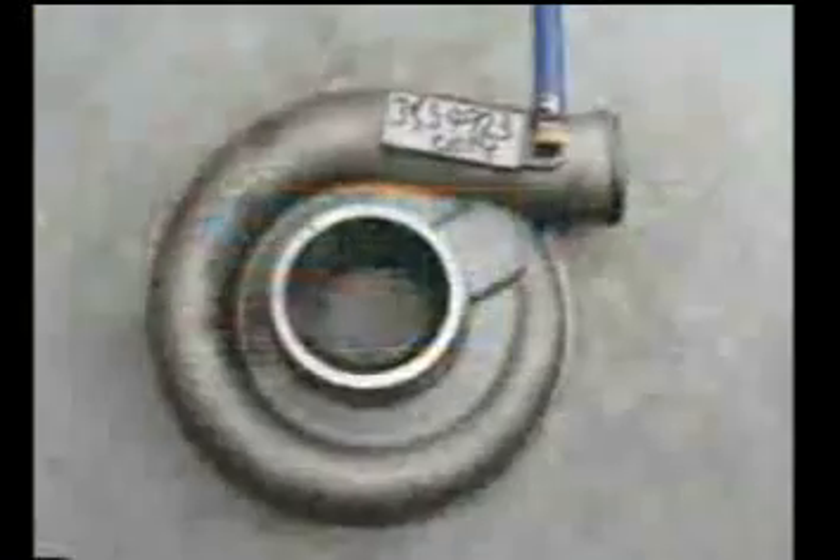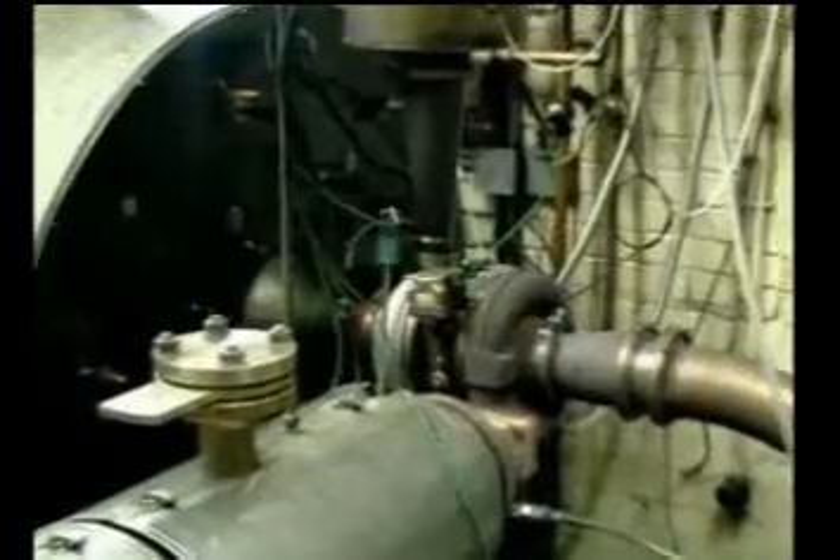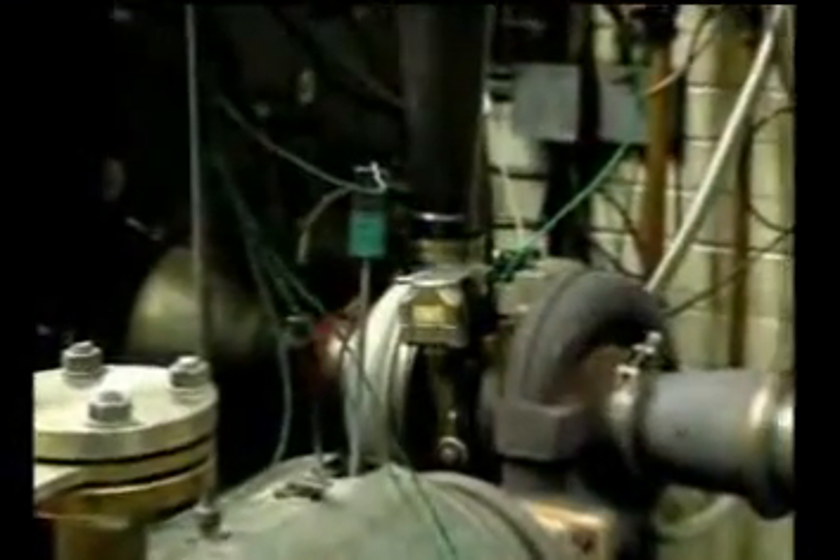As a result, the use of counterfeit product can have serious consequences, and not just on the life of the turbocharger and your engine. At Cummins Turbo Technologies, the safety of customers and their equipment is paramount.